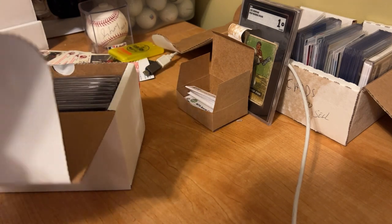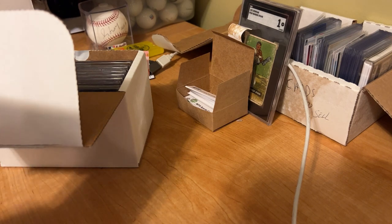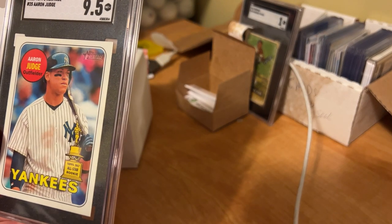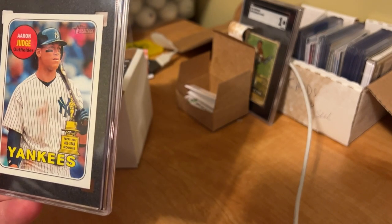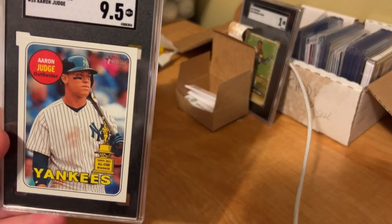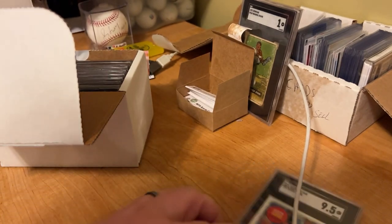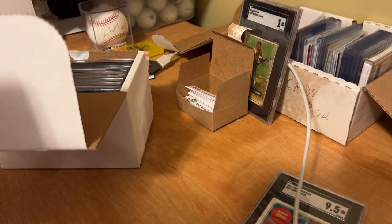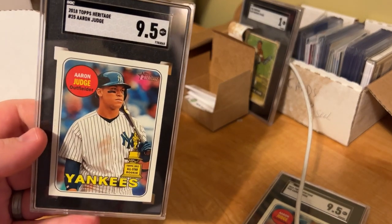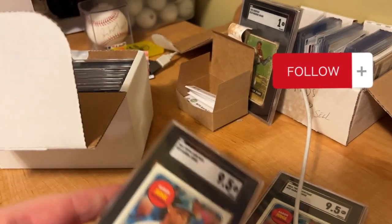So this is Aaron Judge here — 9.5. The card's spotless. I don't know why I didn't get a 10. It may be ever so slightly off-center, but 9.5. Aaron Judge, 2018 Topps Heritage. I had doubles and was hoping to maybe get a 10, keep the 10 and sell everything else. So I'll keep one of these and put the other one up on eBay.